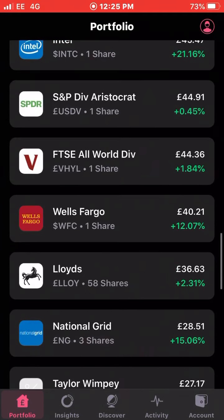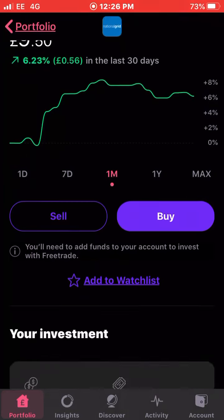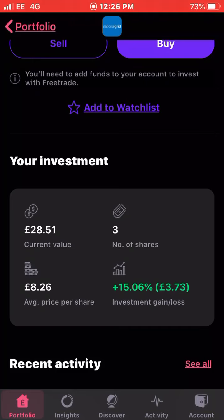Next up is National Grid — up 6.23 percent this last month. I own three shares with an average cost of £8.26 and I'm up about 15 percent on my investment. Apologies if I sound a bit croaky — I'm still not fully recovered, but it's not great for me sounding like this either.